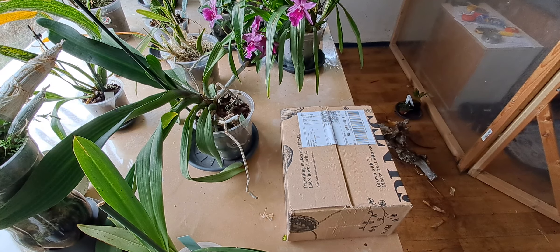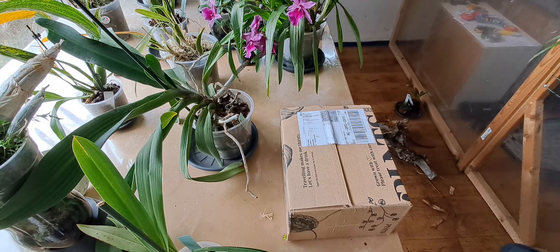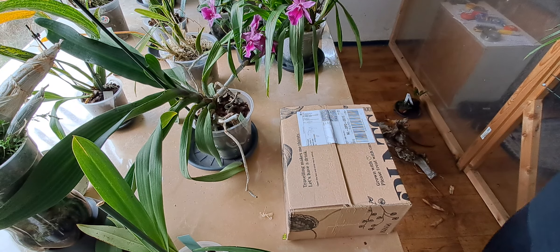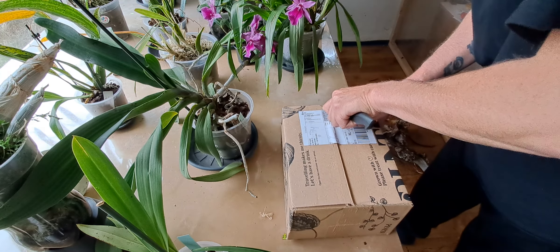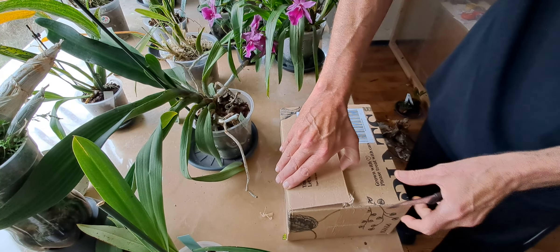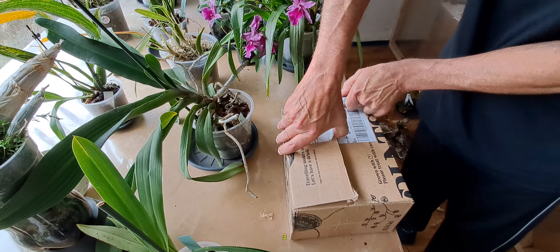Unboxing. It's not an orchid. Someone suggested I should invest in anthuriums — the foliar ones. So I did. This is the first of more, I think. Because I do like them, but they are also expensive.